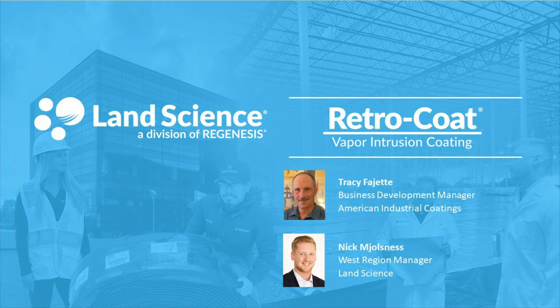I'm excited to talk to everybody today, as this year marks the 10-year anniversary of Retrocoat. Land Science brought Retrocoat onto the market in 2012, and since then we have seen really tremendous growth in the use of this system across the country. As part of this 10-year mark, we thought it'd be nice to put together a webinar that would focus exclusively on Retrocoat. In this presentation, I'm going to talk a little bit about Land Science, some of the services we provide including Retrocoat, and then I will hand it off to Tracy Fadgett with American Industrial Coatings, who will talk about Retrocoat from an installation perspective.